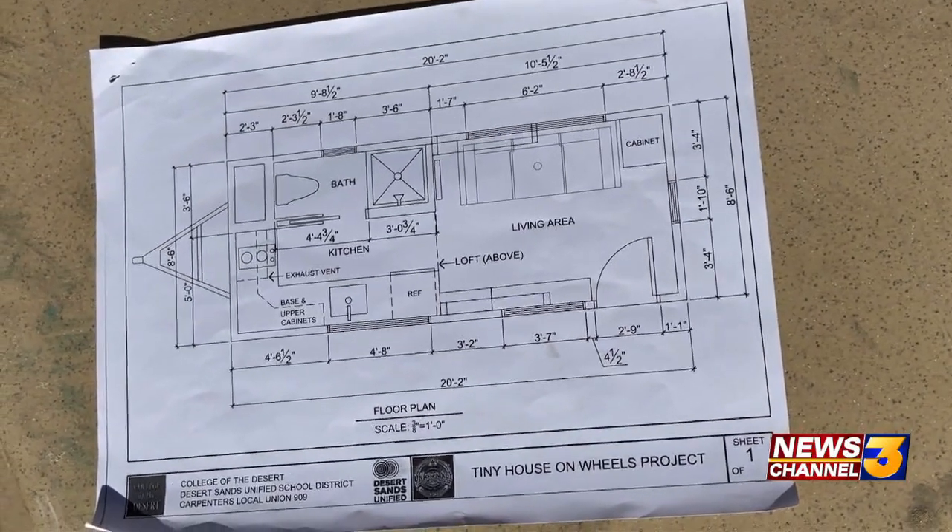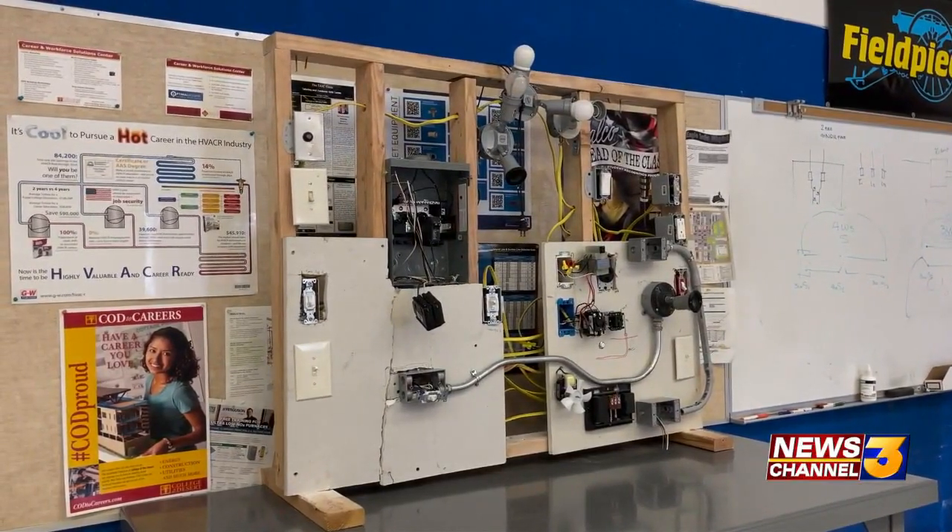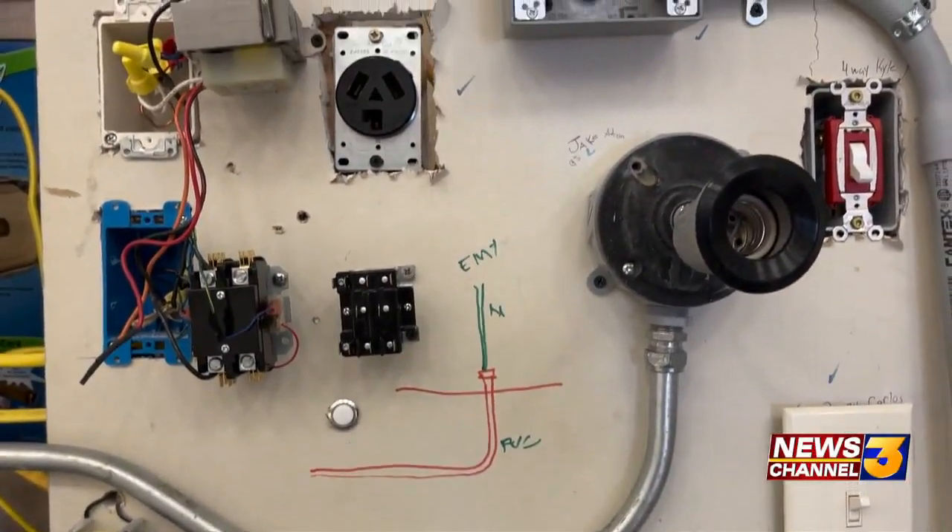All of this in collaboration with the Desert Sands Unified School District, College of the Desert, and the Southwest Regional Council of Carpenters. Students are earning high school and even college-level credits. They say the tiny home is not only a great project, but it's a way for students to develop life skills for the future.